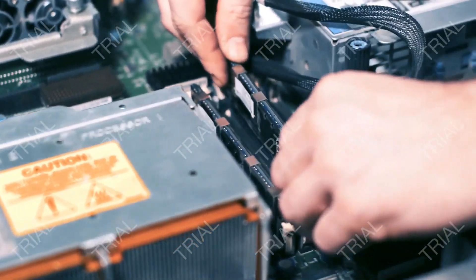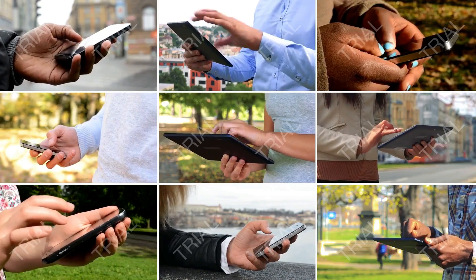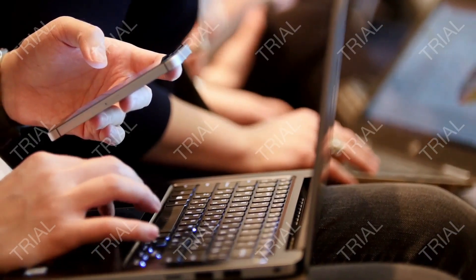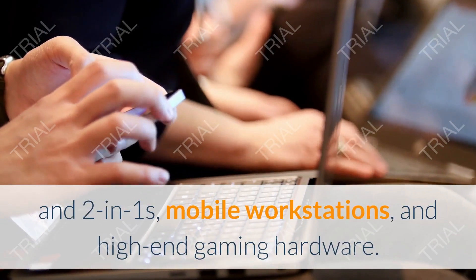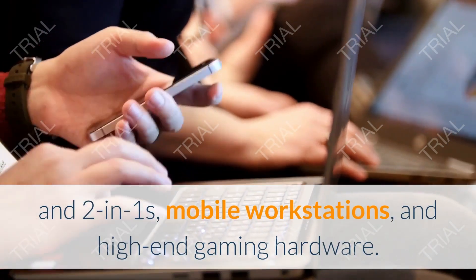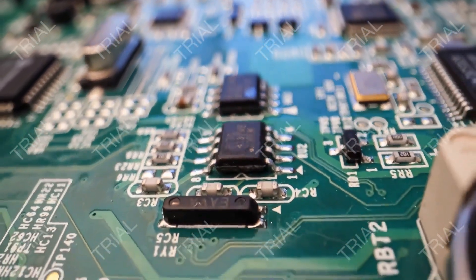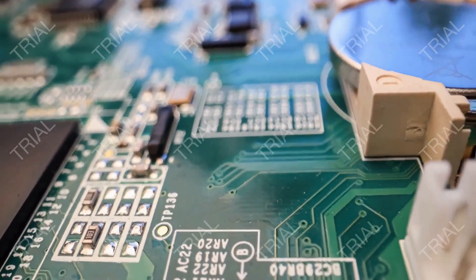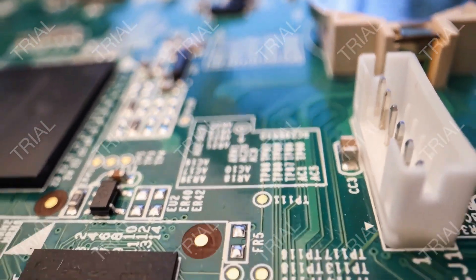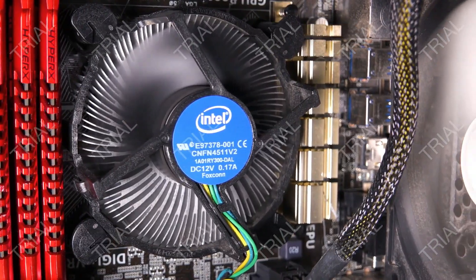What is Intel vPro? A platform of hardware and firmware, vPro technology is found in a wide variety of devices. In terms of notebooks, vPro is found in thin and light business laptops and two-in-ones, mobile workstations, and high-end gaming hardware. Specifically, vPro hardware is found in a device's CPU or chipset, or both, as well as in its wireless and wired — when available — connectivity chips.